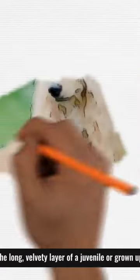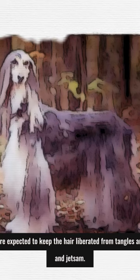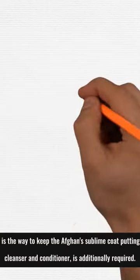The long, velvety coat of a juvenile or adult Afghan requires standard grooming. A few hours each week of brushing are needed to keep the hair free from tangles and mats, as well as to eliminate any debris, keeping the hair clean and mat-free.